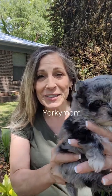Hi everyone, it's Saturday, April 23rd, 2022. I'm the Yorkie Mom and I'm doing some pup dates today of Ginger's litter.